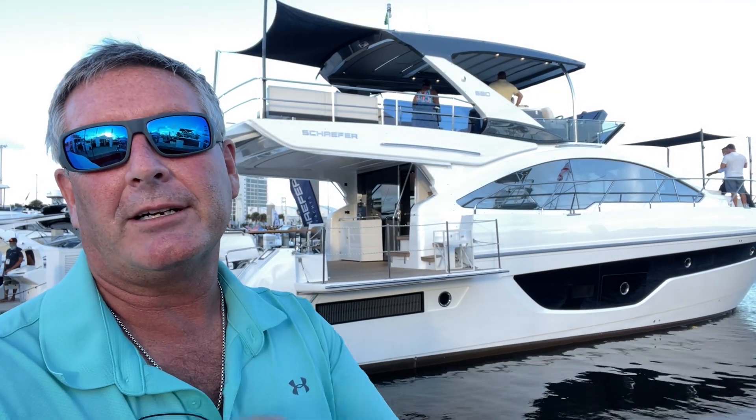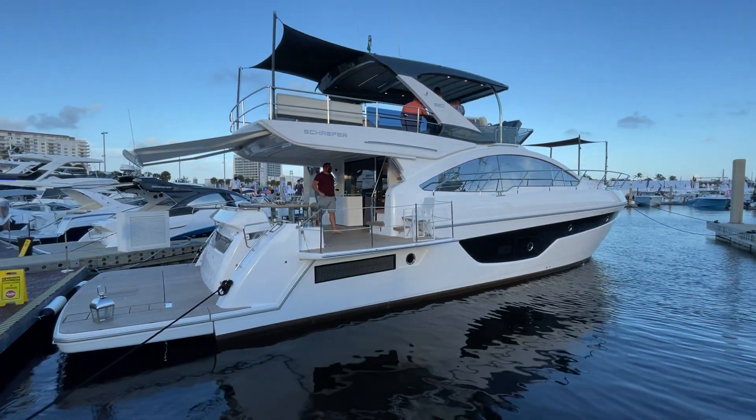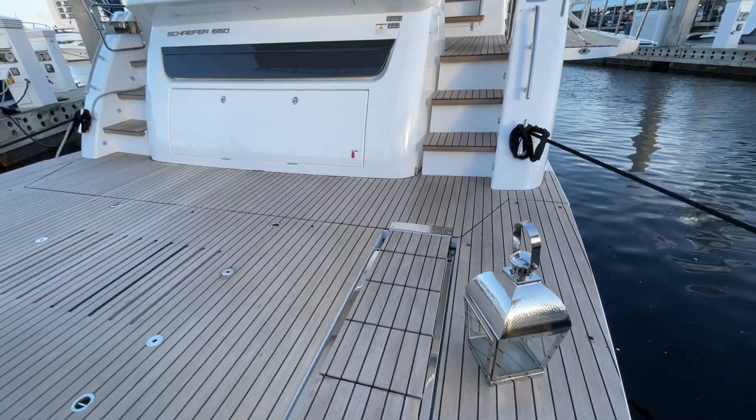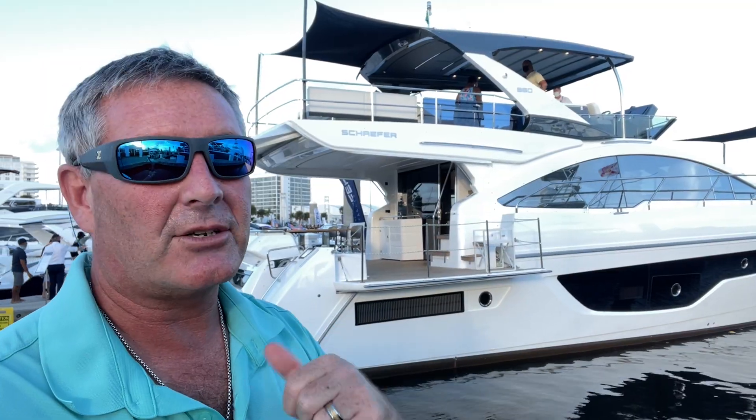Hey everybody, I'm Bill and I'm on the water. Here we are at the Schaefer booth at the Fort Lauderdale International Boat Show, and guess what's standing behind me? The brand new offering from Schaefer Yachts, the 660. This thing is absolutely tricked out. Let's go see what it's all about.